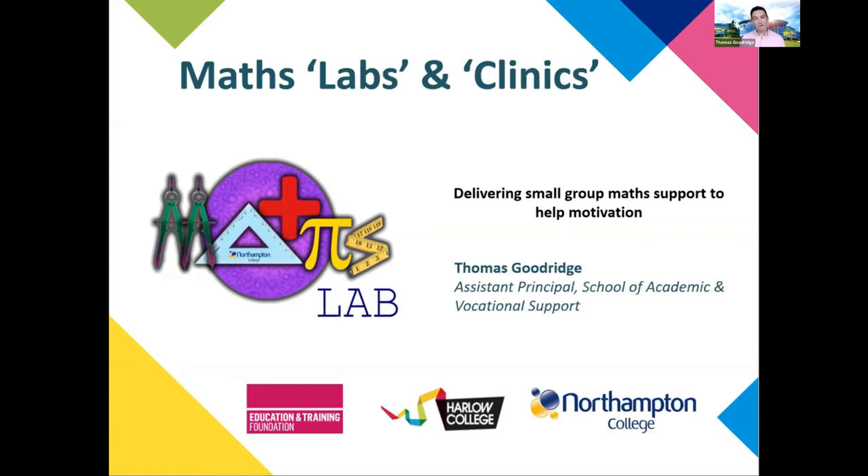Hi everyone, my name is Thomas. I'm an assistant principal at Northampton College and I'm responsible for the School of Academic and Vocational Support. Becca from Harlow College is also in the room, who's going to help me at the end with any Q&A.